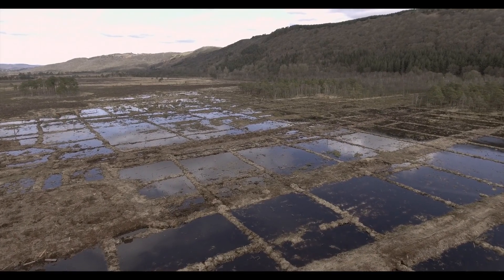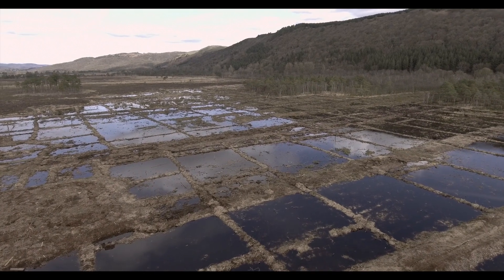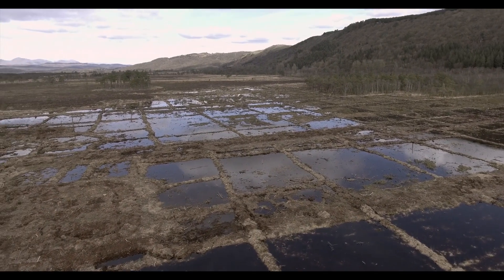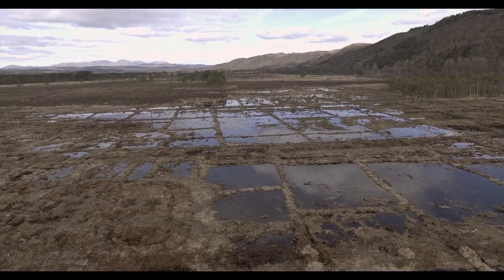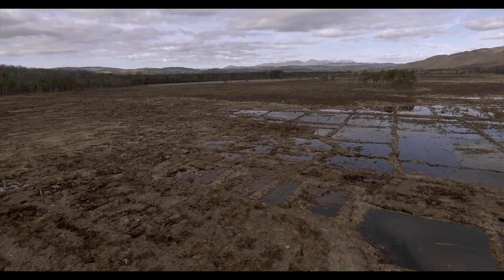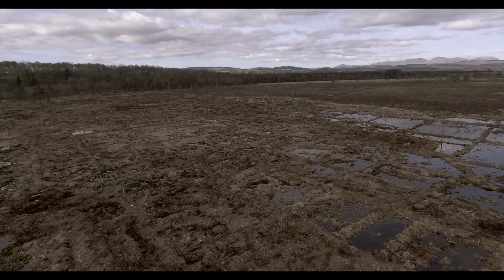The results of cell bunding can be seen most clearly from the air as a pattern in the landscape. In time, as the bog vegetation regrows across the re-wetted area, it will spread out again, becoming a functioning bog.